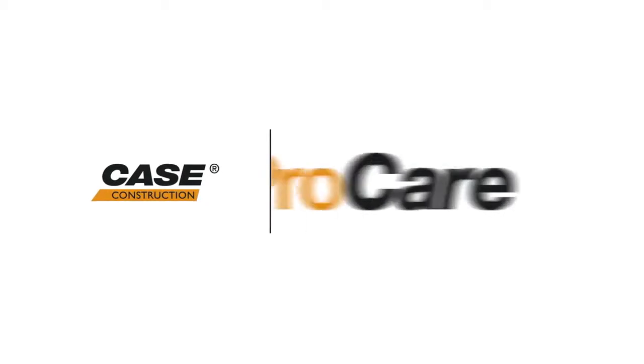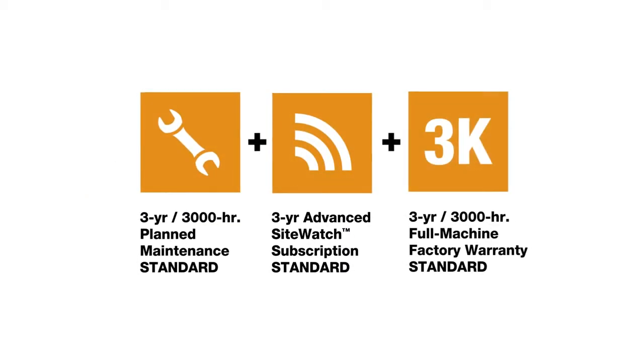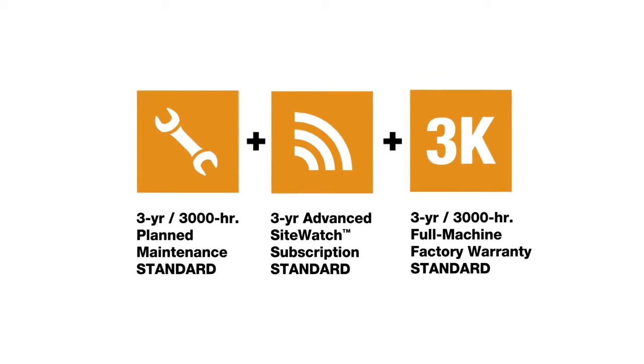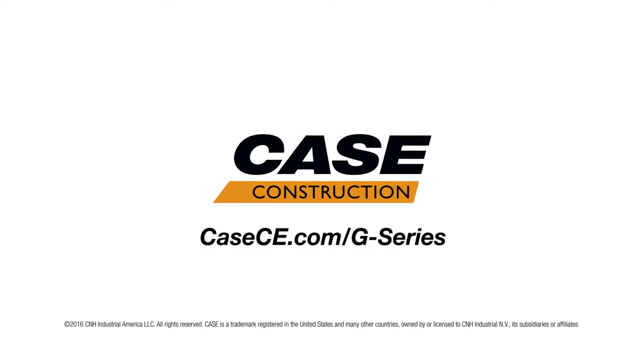Case backs up each machine with Case ProCare, which allows G-Series owners to fully plan for and understand total operating costs of a machine for the first three years of ownership. For more information on all-new G-Series wheel loaders, please visit kce.com.